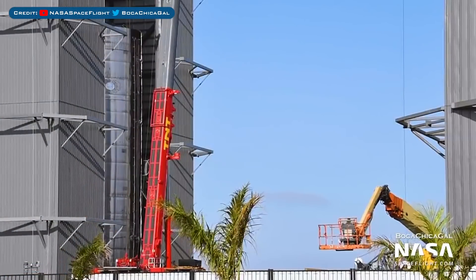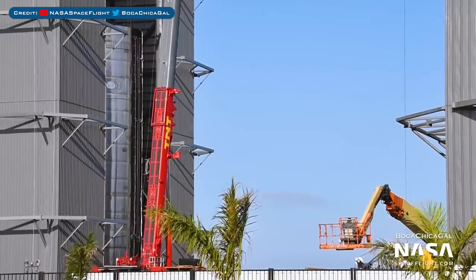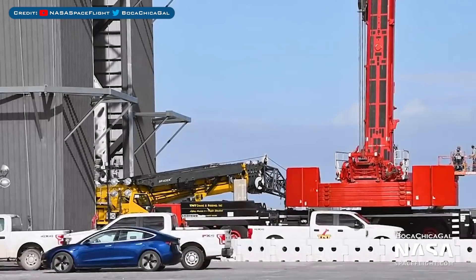We also have SN9, which is the next candidate for Starship testing after SN8 and is currently being constructed in the high bay. A crane was spotted moving into the high bay to join SN9 — could this potentially be to stack the nosecone?